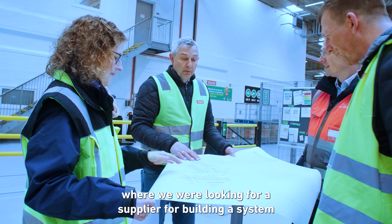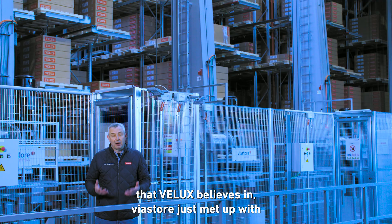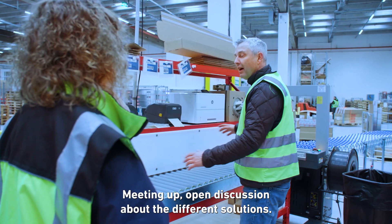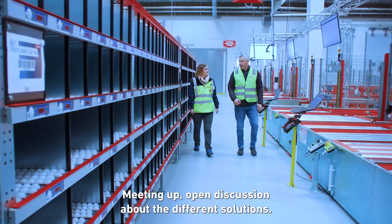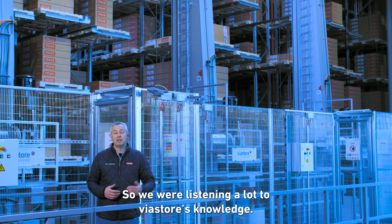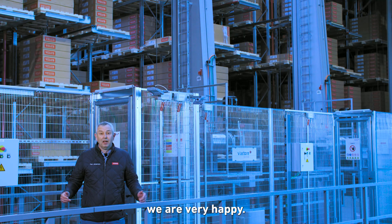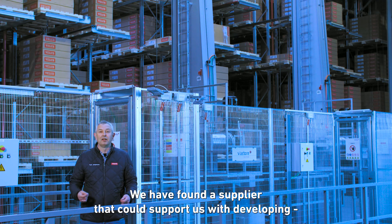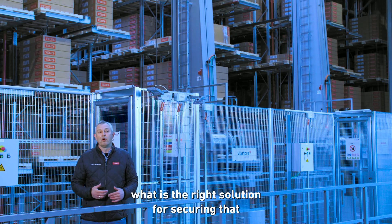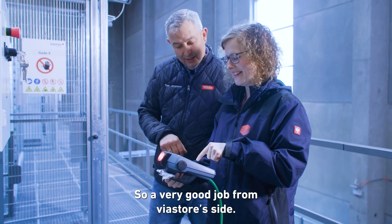In the starting point we were looking for a supplier to build a system we could believe in. Viastore presented a very good solution from version one, putting in strong effort, open discussions, and meeting up frequently. We were quite inexperienced in warehouse automation, so we listened a lot to Viastore's knowledge. As you can see with our concept and solutions, we are very happy. We found a supplier that supports us in developing and convincing us of the right solution to work with all these different flows in the same warehouse — a very good job from Viastore's side.